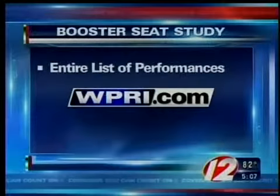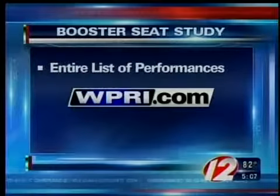And unlike the top performers, parents really cannot assume boosters in the in-between group will work in every family vehicle. So some may be fine, but parents, you really need to try them out to see if the seatbelt fits correctly. To see the entire list of booster seat performances, just go to WPRI.com.